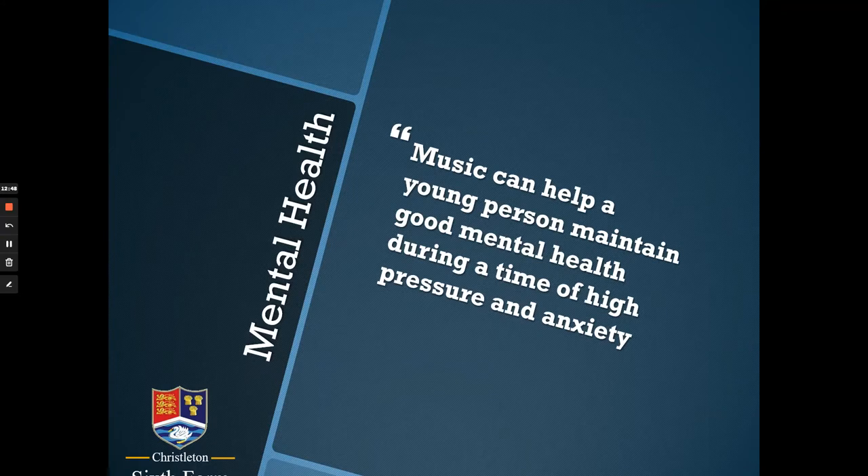Music can help a young person maintain good mental health during a time of high pressure and anxiety. It's worth remembering that, as well as being a very academic course, A-level Music might be worth considering as something slightly different from your other A-level choices — something that allows you to tap into a different part of yourself when you're learning.